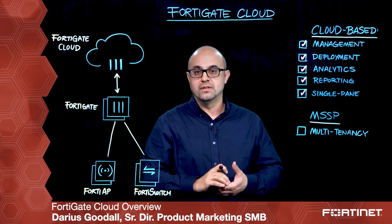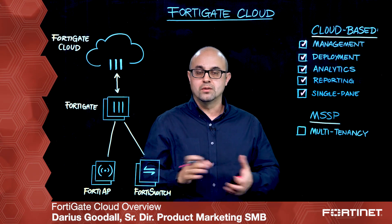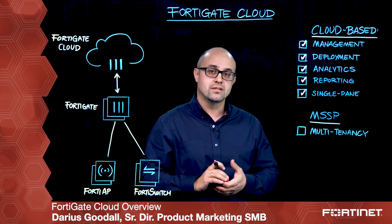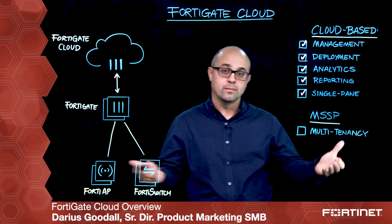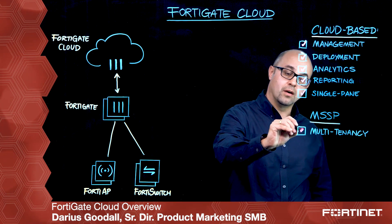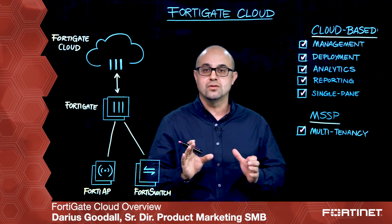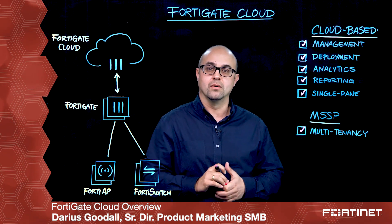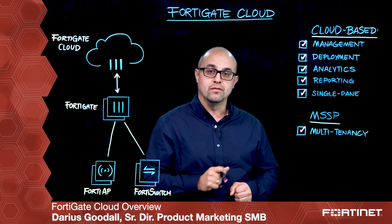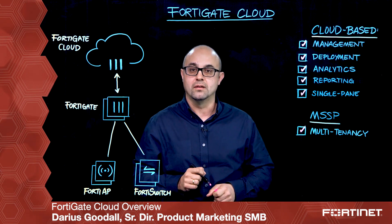Whether you're a business with a single firewall, multiple firewalls, or whether you're a managed service provider with the need to deploy multiple firewalls in a multi-tenancy environment, FortiGate Cloud is sure to be the management tool of choice. But don't take my word for it — check it out yourself. I think you'll find you'll be anything but disappointed.